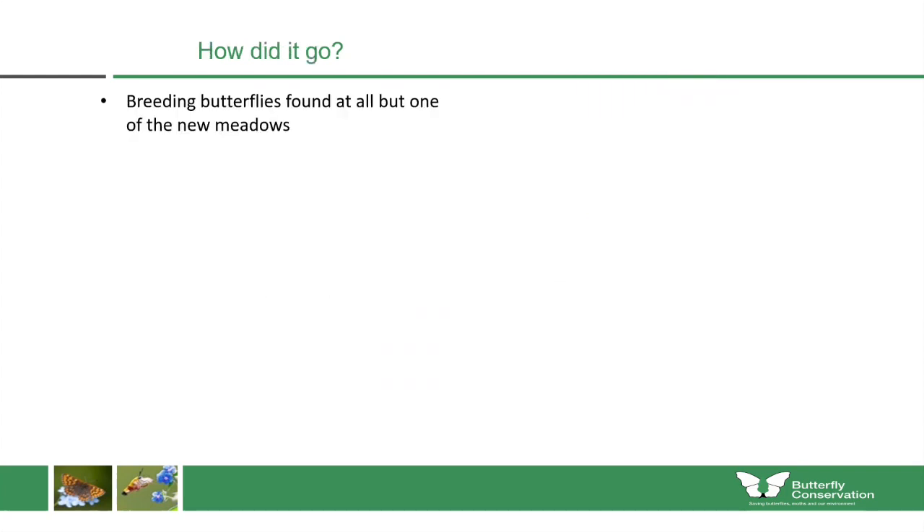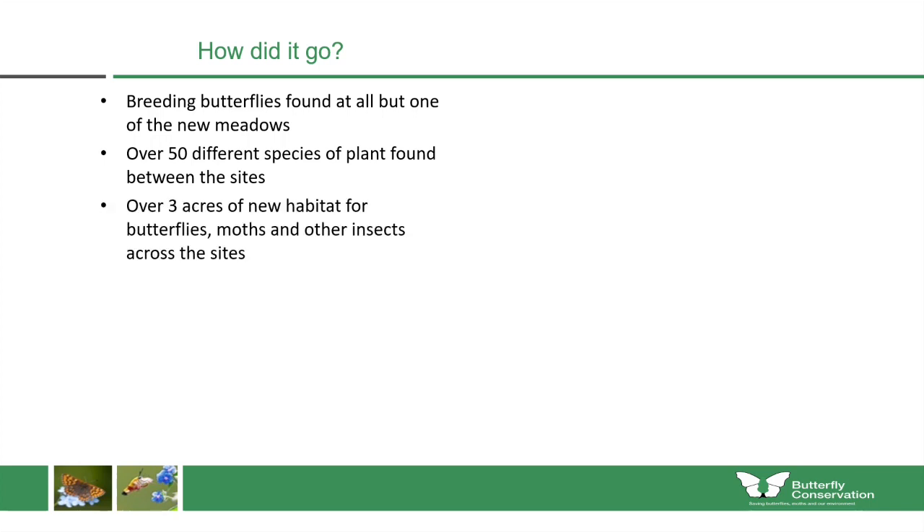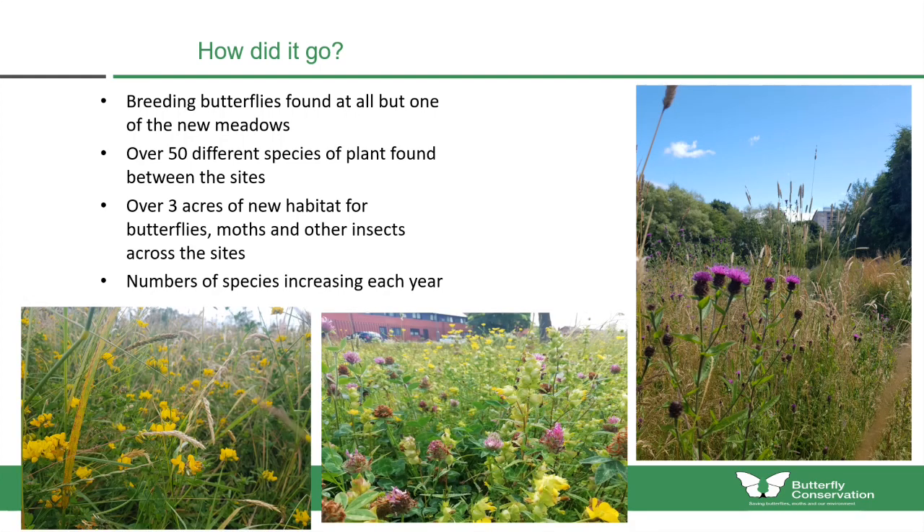Now let's look at how the Helping Hands for Butterflies project progressed. Breeding butterflies were found at all but one of the nine new meadows. There were over 50 species of plant found between the different sites, and over three acres of new habitat for butterflies, moths and other insects have been created throughout these sites. The number of species is increasing each year, and here's a selection of photographs showing the variety of different plants found in these meadows.